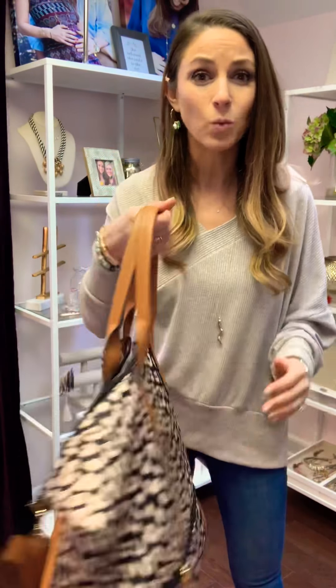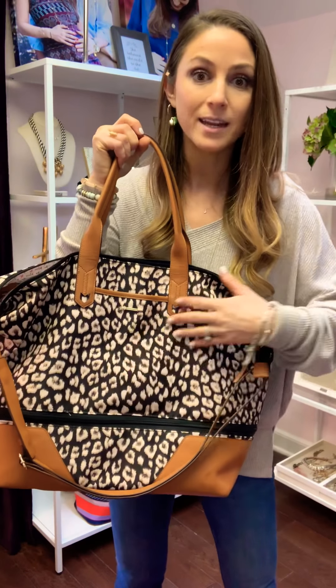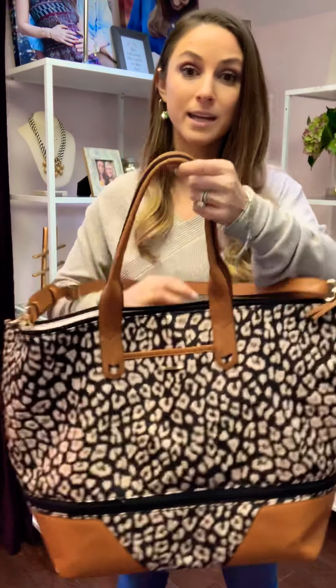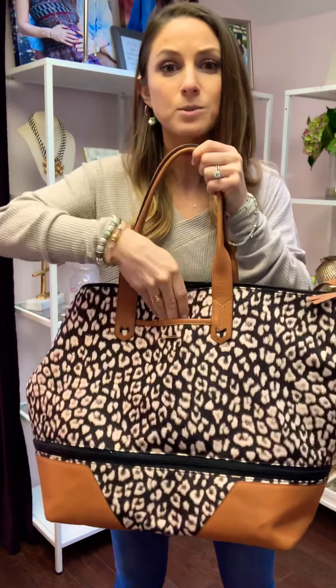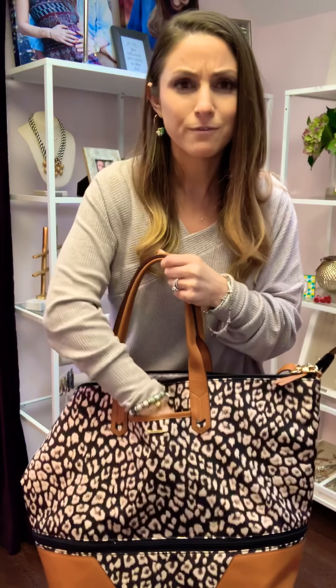So this is our getaway bag. This is only one of the prints, which I happen to love because I'm a big leopard fan. It is completely wipeable. It expands, which I'll show you in a moment. It has these super durable straps with the pocket on the outside for your passport or your phone.